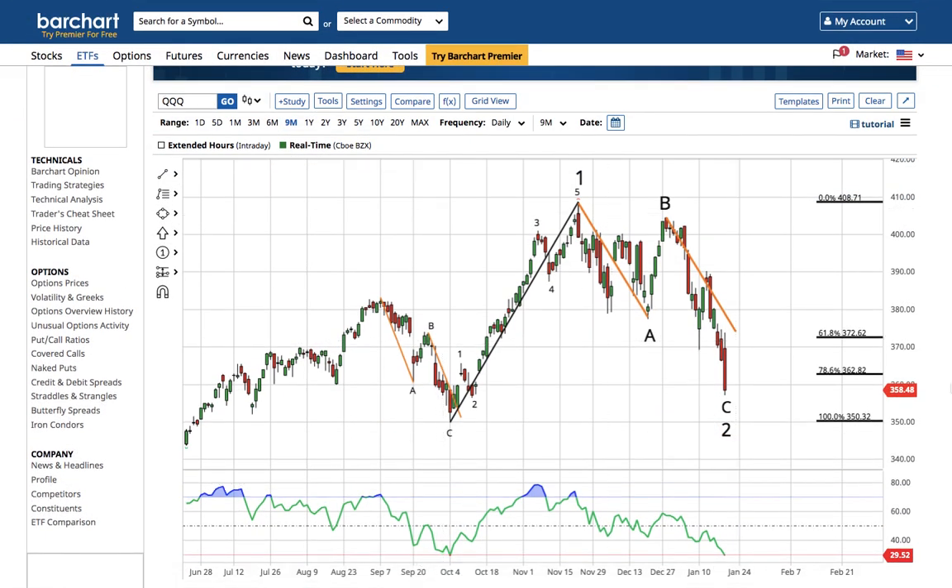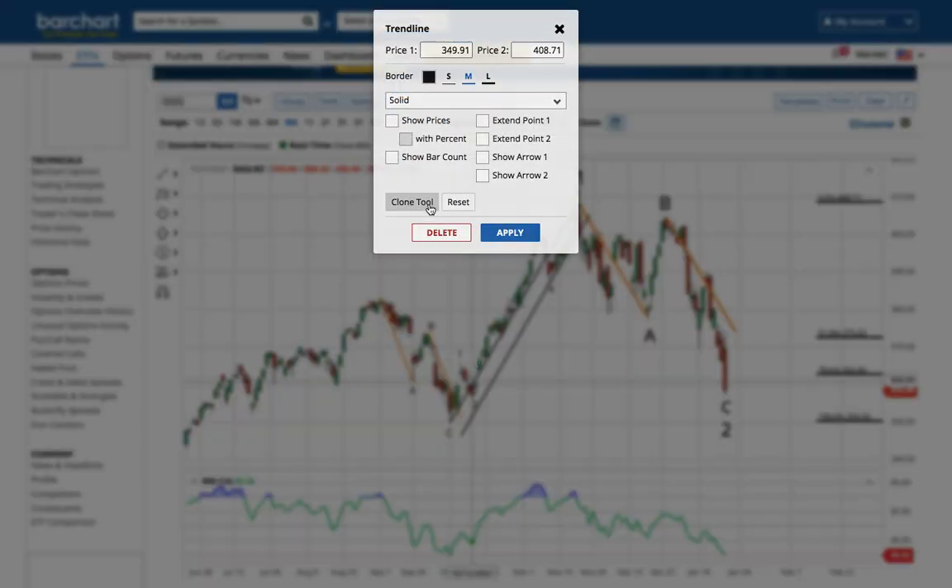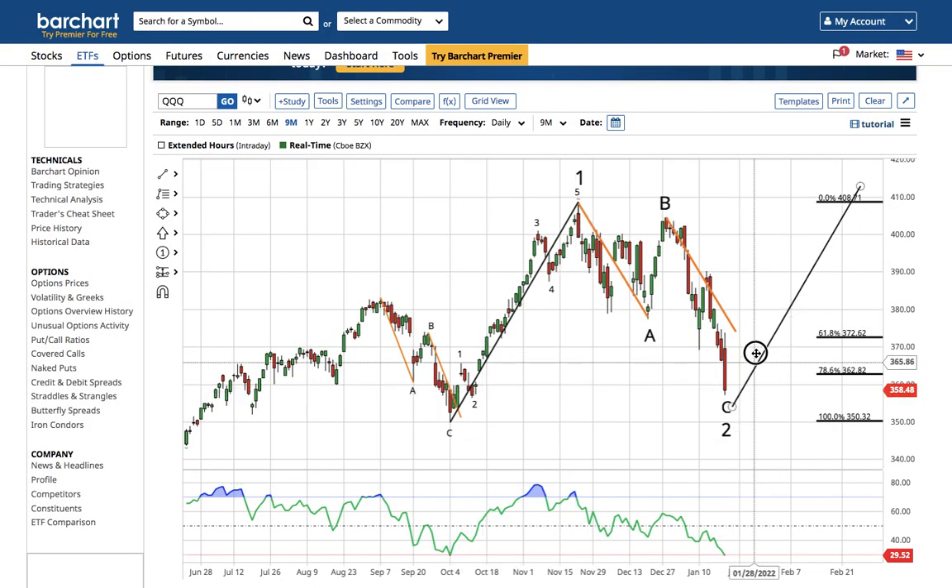I want to do a video analysis update on my top 10 exchange traded funds, also known as ETFs, for 2022 and beyond. Let's start with the NASDAQ. Before we get into the list, it is a one-two-three-four-five wave one, and I believe an ABC correction is ending wave two near the 78.6% retracement. If the QQQs are above 350, I expect the length of wave one placed at the wave two low will give a minimum wave three target of 415.